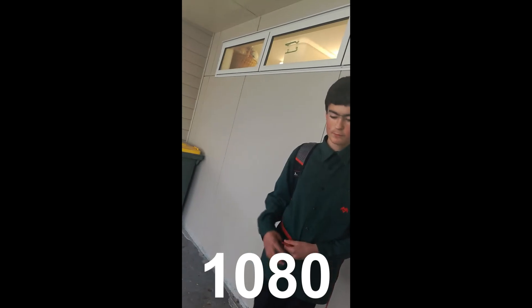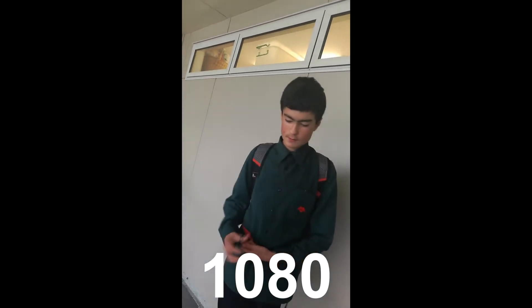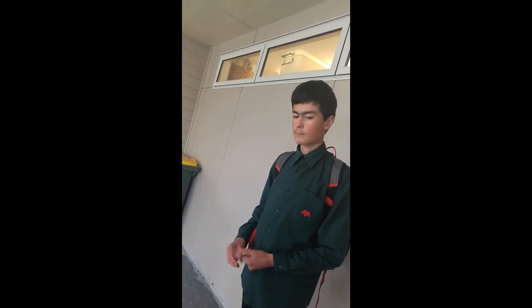Can I ask you a times table question? Yeah. What is 24 times 45? Like 1,018. And one more.